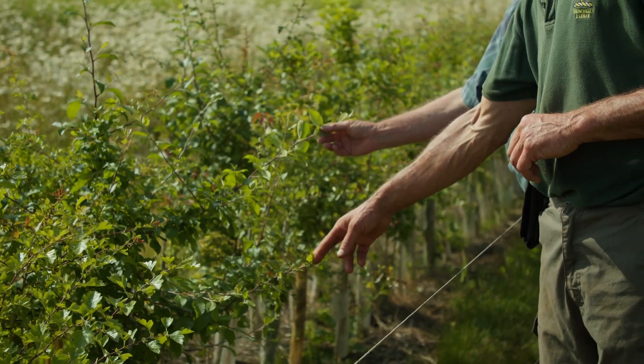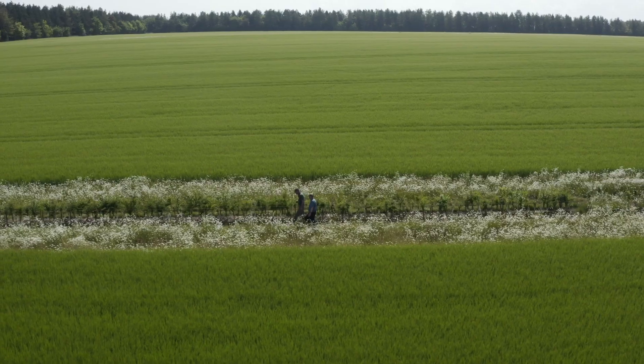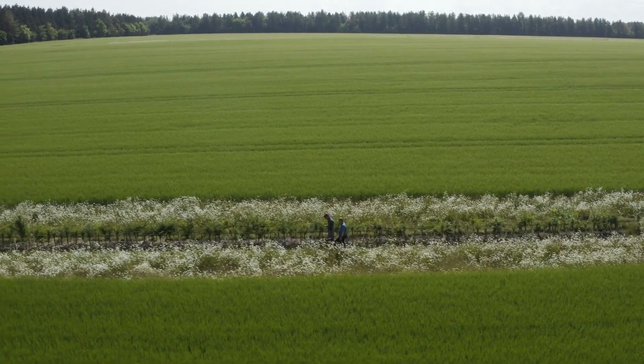Most farmers have got a hedge cutter, and instead of thinking how do we manage trees, they're used to managing hedges. One of the great benefits is obviously that within the hedges they're capturing carbon and reducing greenhouse emissions.